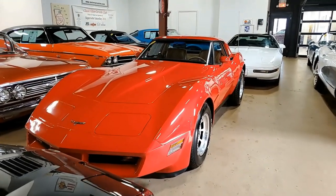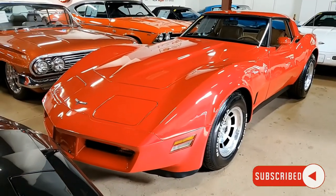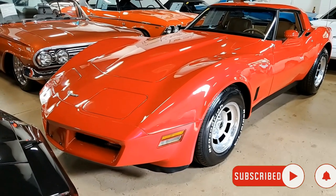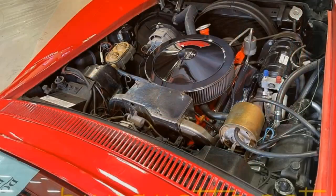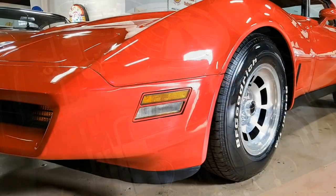This is a 1981 Chevrolet Corvette Coupe with 51,000 miles. This is certainly going to make a good deal for someone. This car is code-correct red on the exterior, it's code-correct camel leather interior, and under the hood you'll find a matching numbers 190 horsepower 350 cubic inch engine. This car has automatic transmission as well.